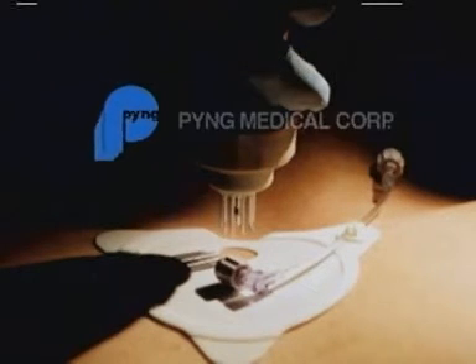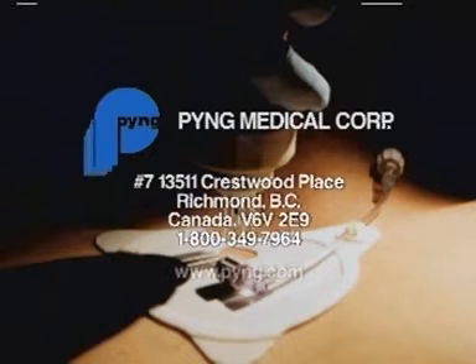The FAST1 is available through our distributors. You may contact us at Pyng Medical or visit our website for more information on the product and our distributors.